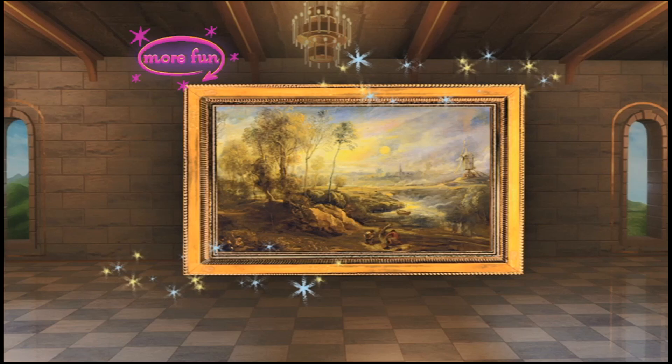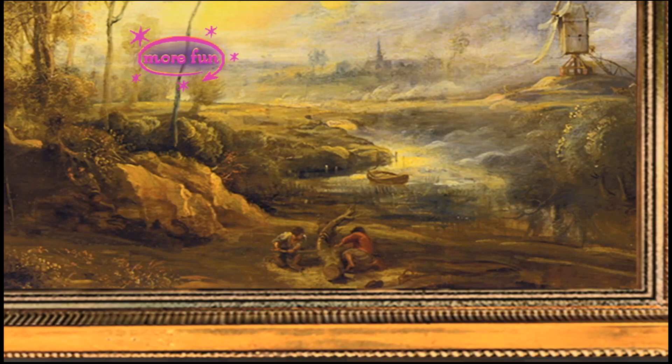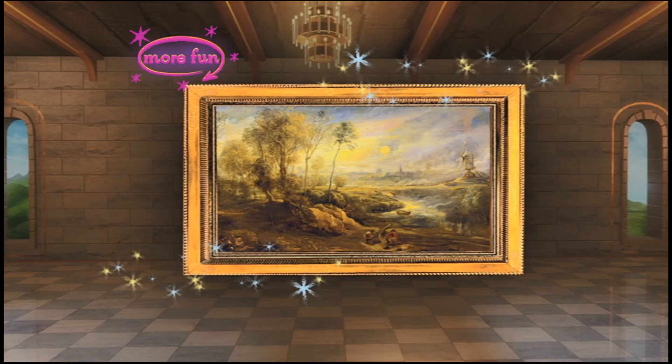Let's see how many different things we can find in the painting. Can you see the two country women sawing the log at the bottom of the picture? Can you see the little river just behind them? And the little rowboat on the river? It's a beautiful landscape, isn't it? Let's hang it on the wall.